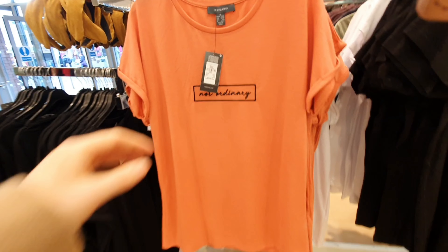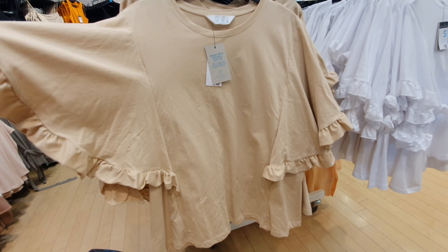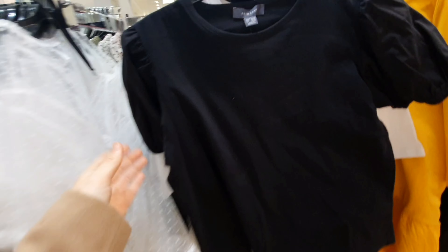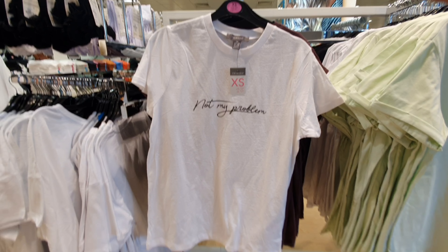I am a sucker for a slogan tee — they're easy to wear. 'Not Ordinary' — and that is definitely me. Oh, they've got the cream version of the white one I liked earlier. These are £8. I think they would be nice and easy to wear and they look quite smart too. Lots more of these puff-style sleeve tops — these seem to be all in again. They've all got a bit of a frill going on.